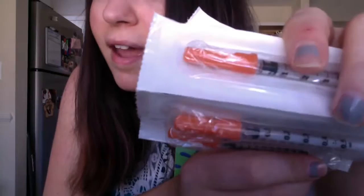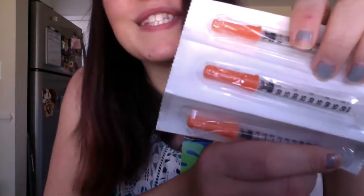Those medicines need to remain in the fridge. And I've got my Lupron kit — this is going to be what I'm going to use to trigger. It comes with the Lupron, some sterile wipes, and some more syringes.